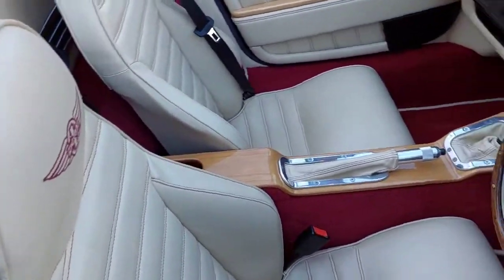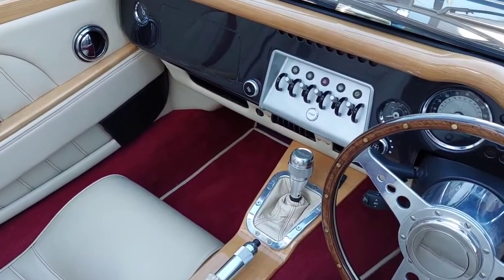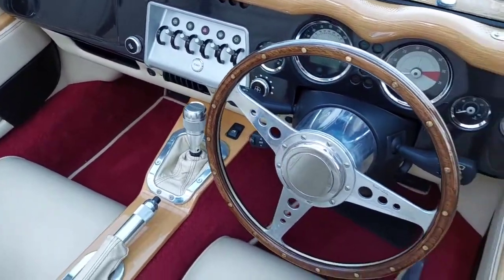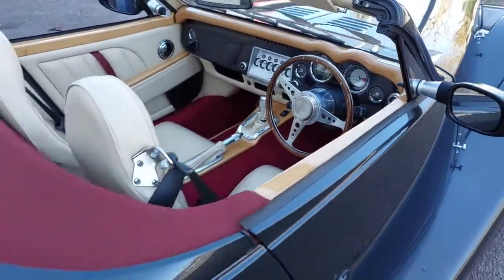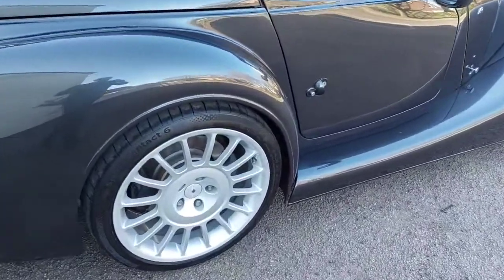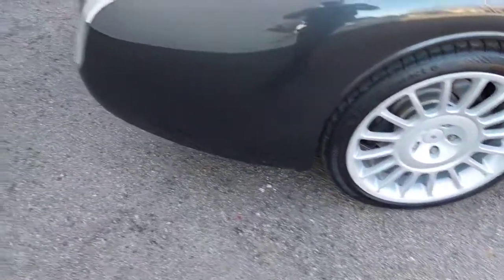The interior features natural wood detailing, a painted dashboard, additional switches, heated seats, and a leather steering wheel. The car rides on 19-inch optional alloy wheels.